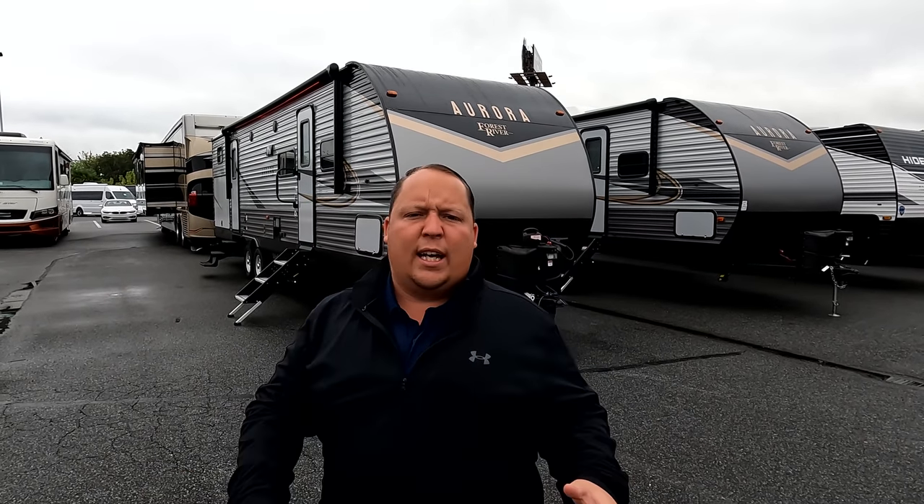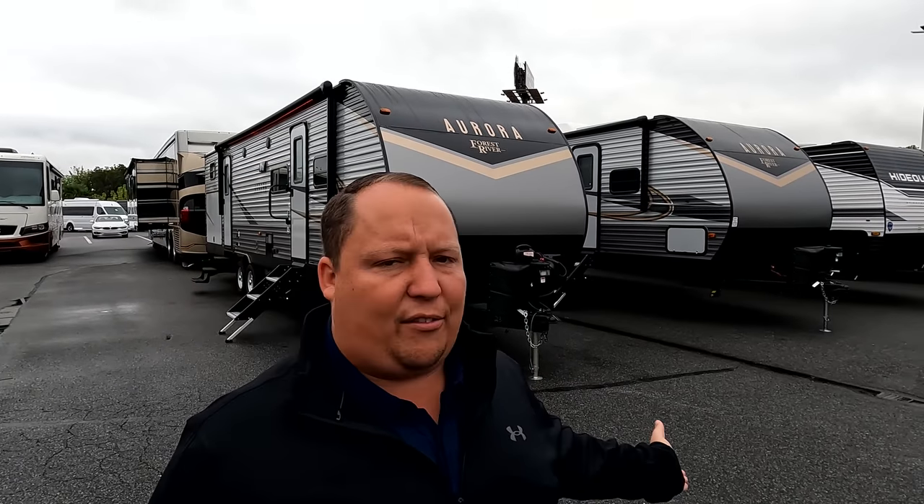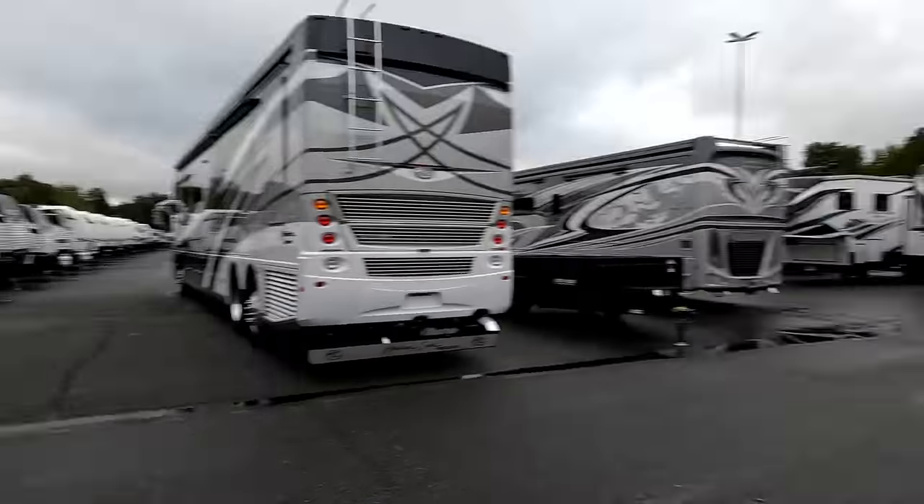Hey everyone again, welcome back to another video. My name is Matt from Matt's and Will's RV Reviews Towables. It's the world's only channel giving you that true and unbiased review about everything when it comes to travel trailers, fifth wheels, and toilers. And again today, I am super excited to be taking a look at a super popular family floor plan, the Aurora. But before I begin, I would like to say hi to Will.